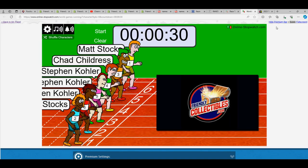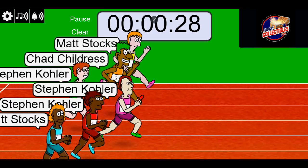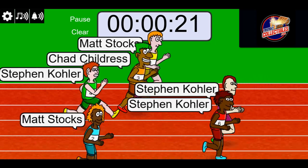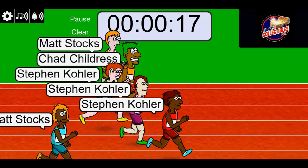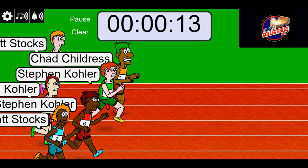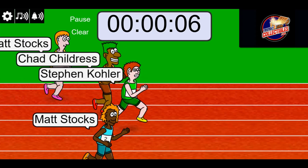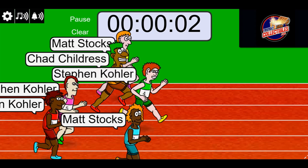Lucky number seven, on your mark, get set. Go. 10 seconds left, and it's Stephen K. and Chad up front. Here comes Matt on the bottom lane, making a move. Three, two, one.